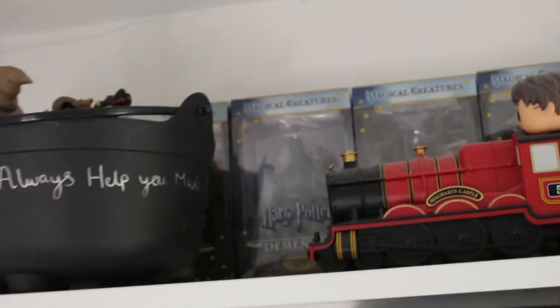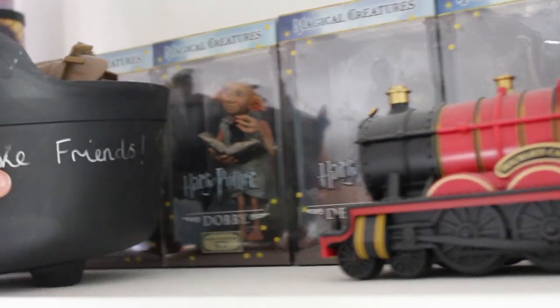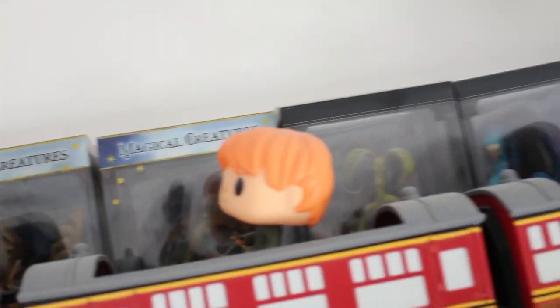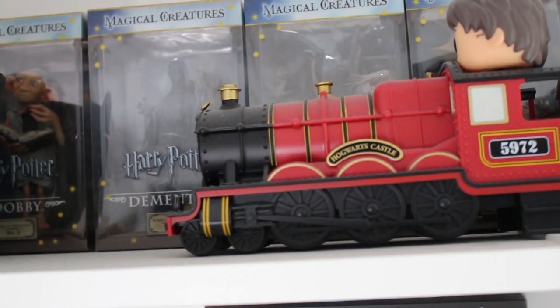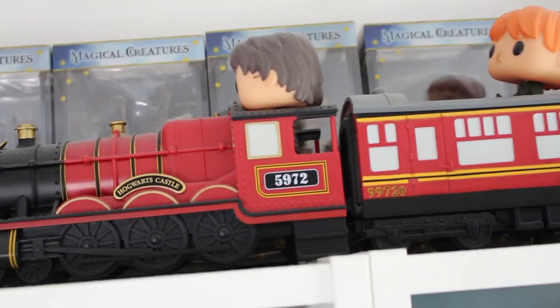Behind there I've got my magical creatures collection. I've got Dobby, Hedwig, Dementors, and a few others. On this side I've got two Fantastic Beasts ones - Pickett and the Occamy. The Occamy was kindly sent to me by a lovely girl called Sarah. When I move out I want to be able to display things properly because space at my family home is kind of limited.